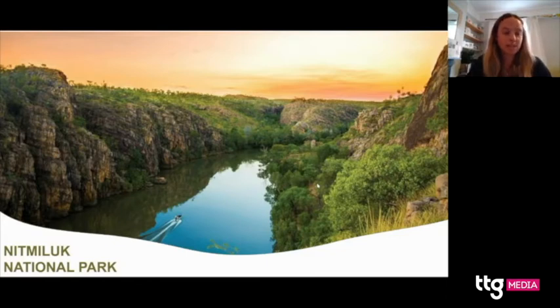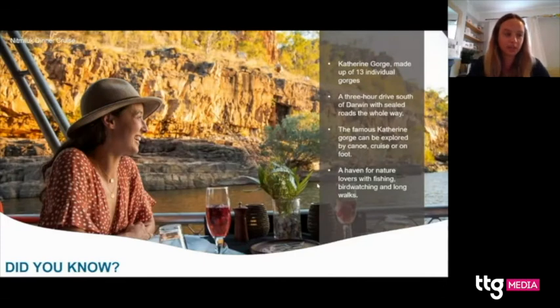Nitmiluk National Park is another stunning national park in the Top End, about a three hour drive south of Darwin and Kakadu, along sealed roads — or you can take a tour from Darwin. Take at least two days to visit. You've probably all heard of Katherine Gorge, which is what Nitmiluk is most famous for. It's a great place for nature lovers — you can fish, bird watch, take long walks, kayak or canoe through the gorges, take a scenic helicopter flight for epic views, or hike. We really recommend booking a cruise through the gorge, and there are amazing dinner cruises where you eat a fantastic meal at sunset as the light goes across the gorges.